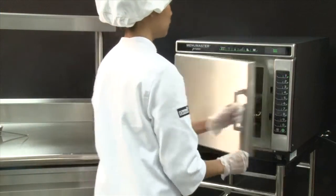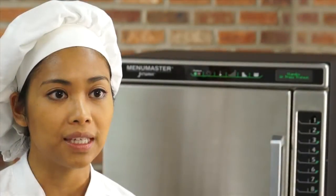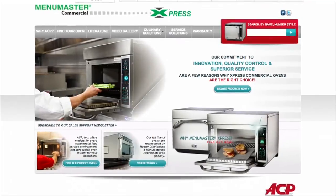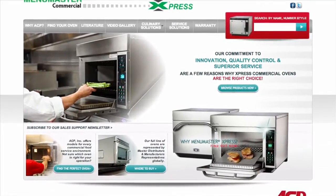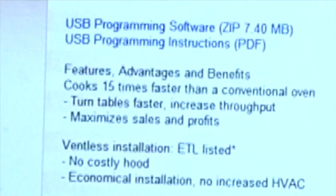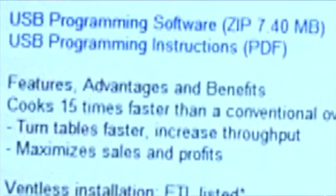All employees need to do is push a button to cook up to 100 menu items — simple, convenient, easy. To install the JetWave programming software, go to the Jet 14 or Jet 19 product pages on the ACP website. The file is titled USB Programming Software. Once the software is downloaded, it will appear on your desktop as ACP Remote Programming Interface.